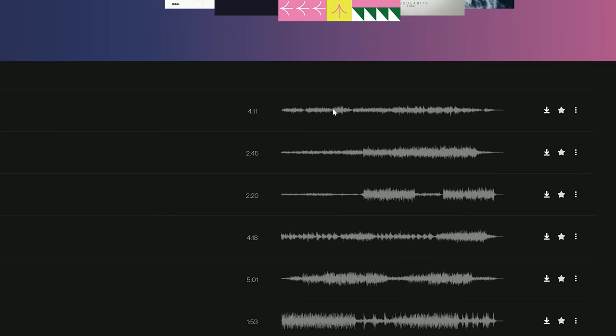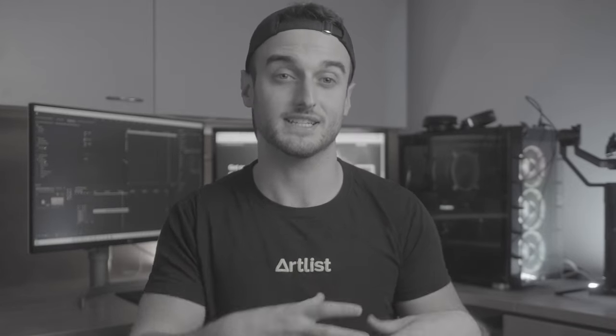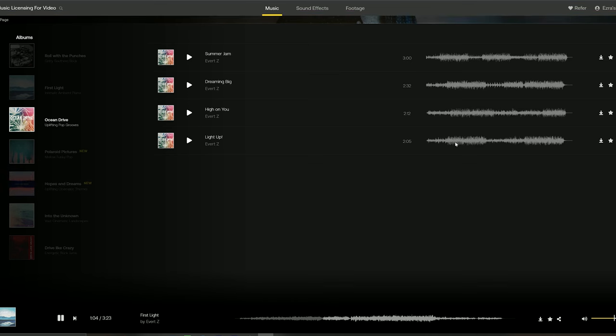Next in the ease of use category is the play from waveform function. With this new feature, you can save time by clicking on the song directly within the catalog wherever you see fit along the waveform. For example, if you're looking for a song with a slow buildup and a really good punch, you can simply click on the part of the waveform that has the uptick and know within seconds if this is the right song for your project.